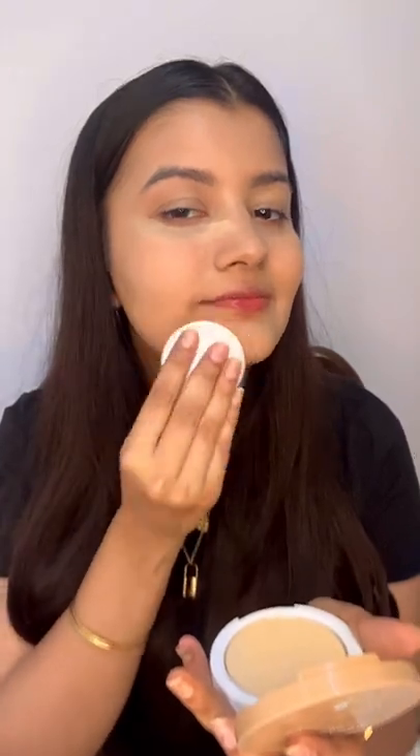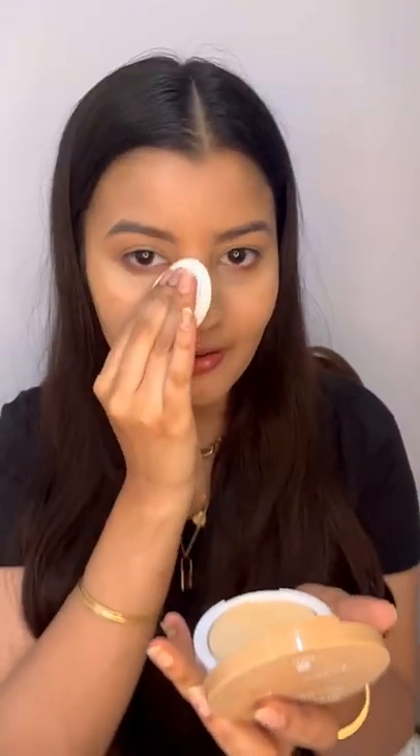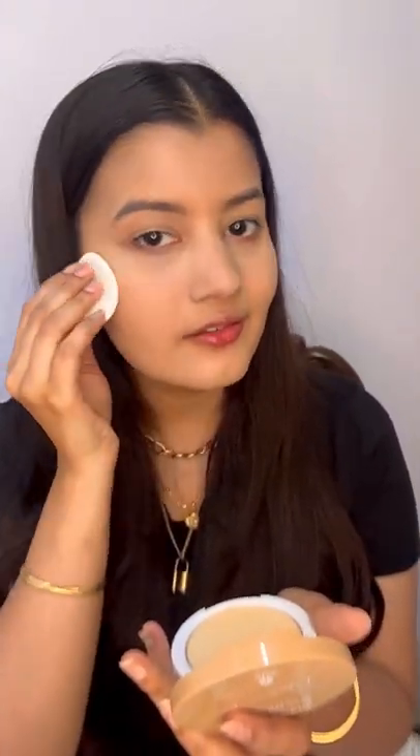The coverage is so good. This is what my skin looks like after setting it with the compact powder. My skin is matte and the coverage has also doubled up. Now it's time to use the loose powder on this side of my face.